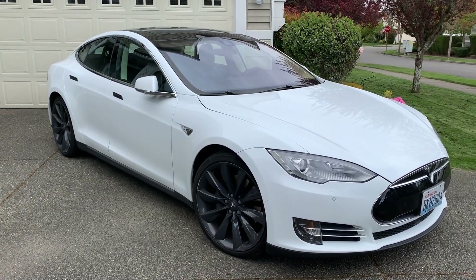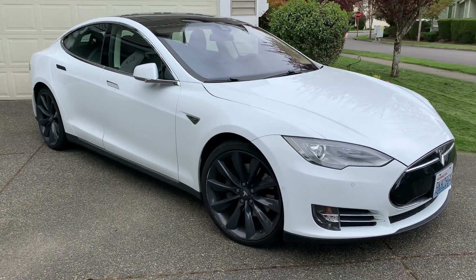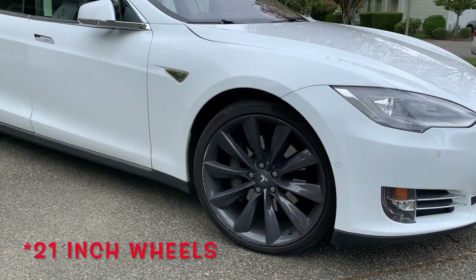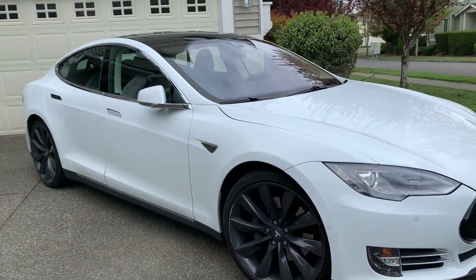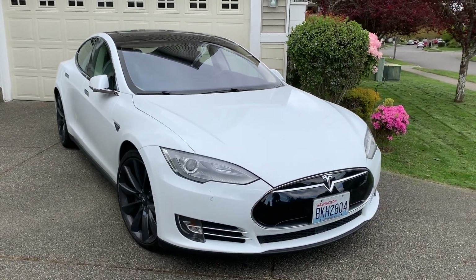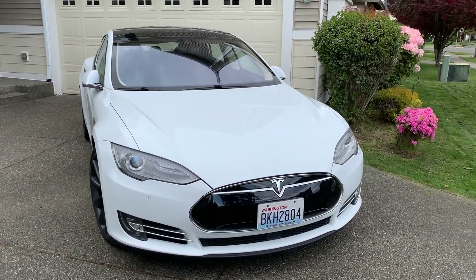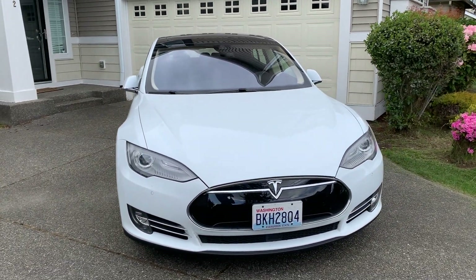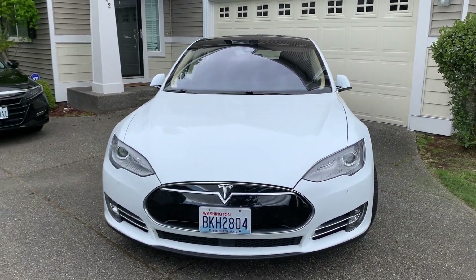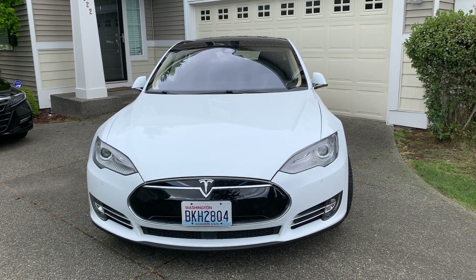We have just loved driving this beautiful Model S this weekend. Take a look at those 22-inch rims — those are beauties, and that pearl white color just pops so much. But as much as we have loved driving it, we are super excited to get our Model 3 back from the service shop on Monday. If you have any sort of experience with Tesla rentals or loaners, drop us a comment below — we'd love to hear about it.